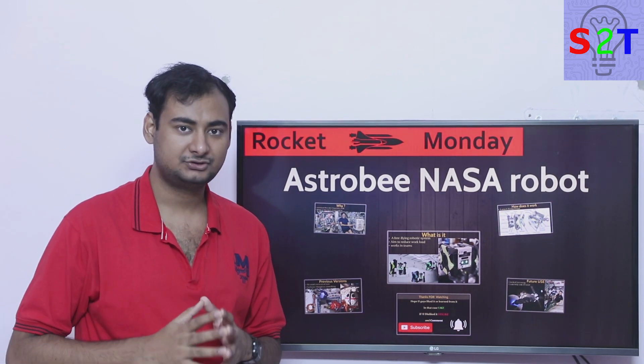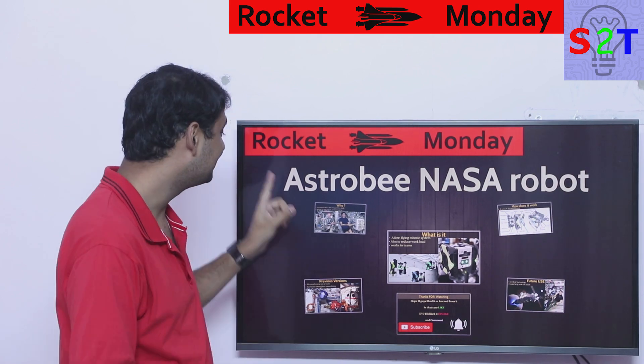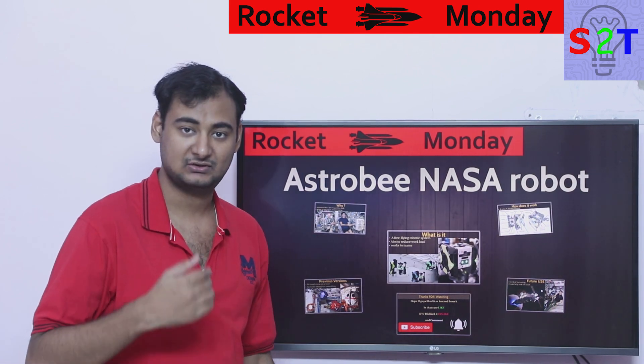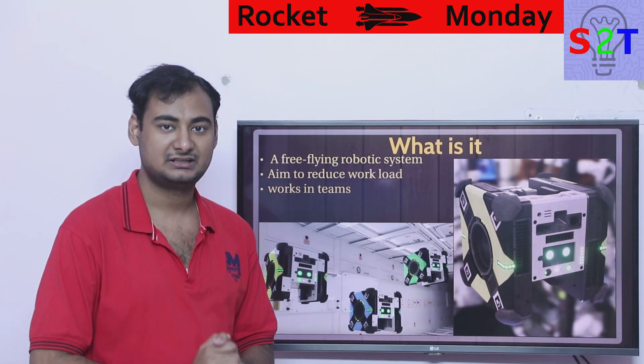Hello everyone, welcome to my show Rocket Monday. In today's episode we're going to talk about an interesting topic: Astro Bee, the NASA robot that is right now on the ISS. So let's dive right into it.